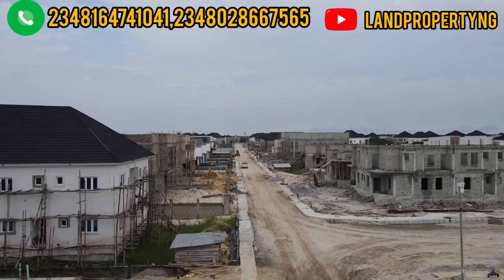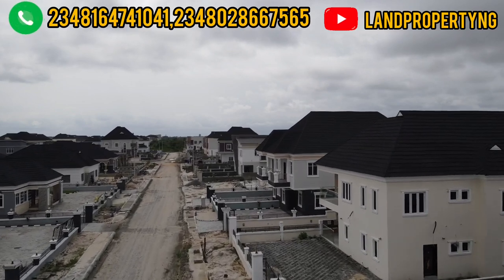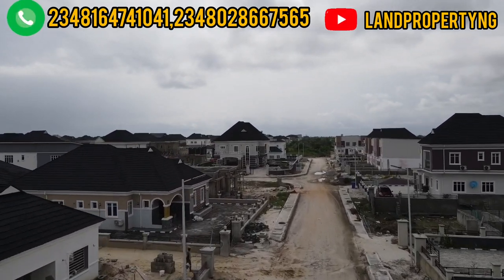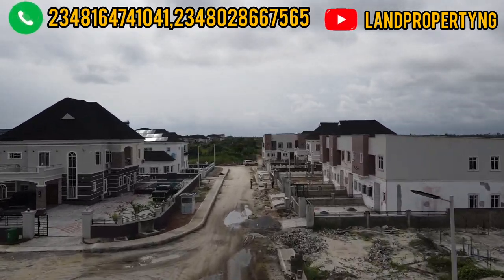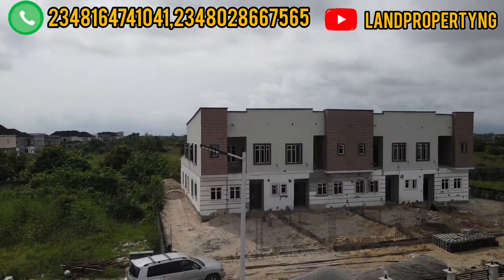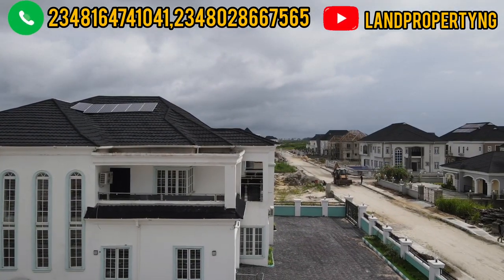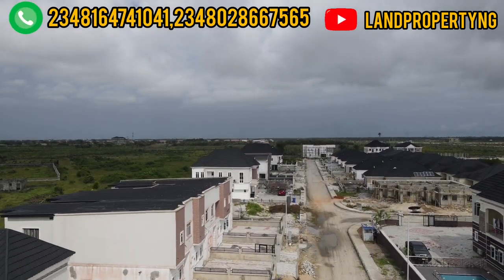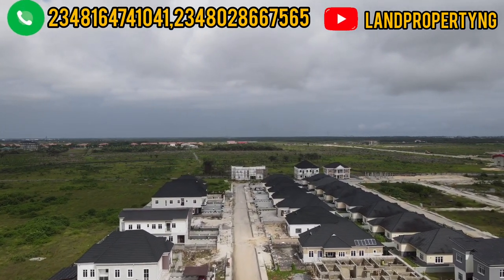If you check my previous video you will see the current prices of Amen Estate houses and how much they sell for. This is an opportunity for you to buy this distress sale, finish it, and resell for good money. The second opportunity I'm bringing to you is a residential plot that a client of mine wants to sell. The good news about this plot is that she has already sand-filled it, so you just need to buy and build. It's right here in Amen Estate Phase 2.